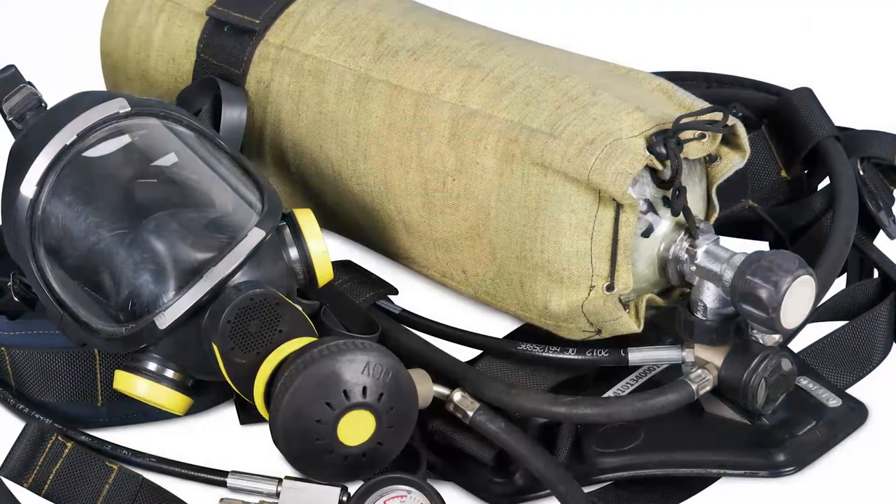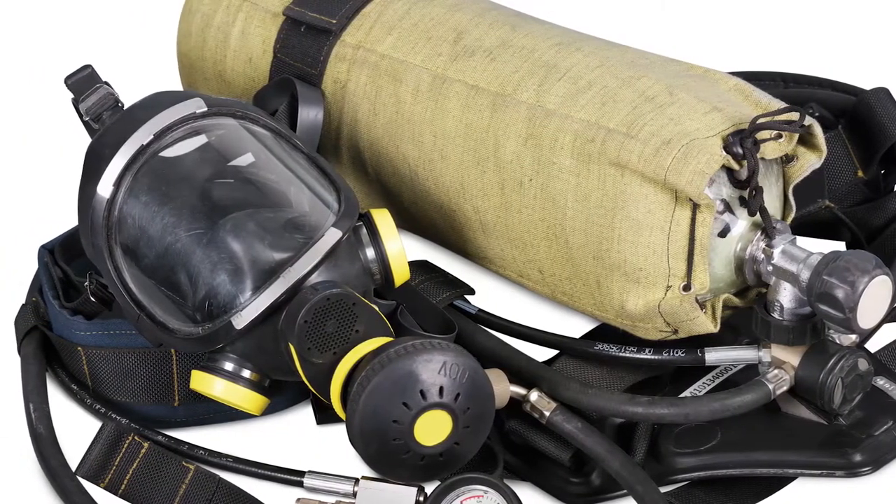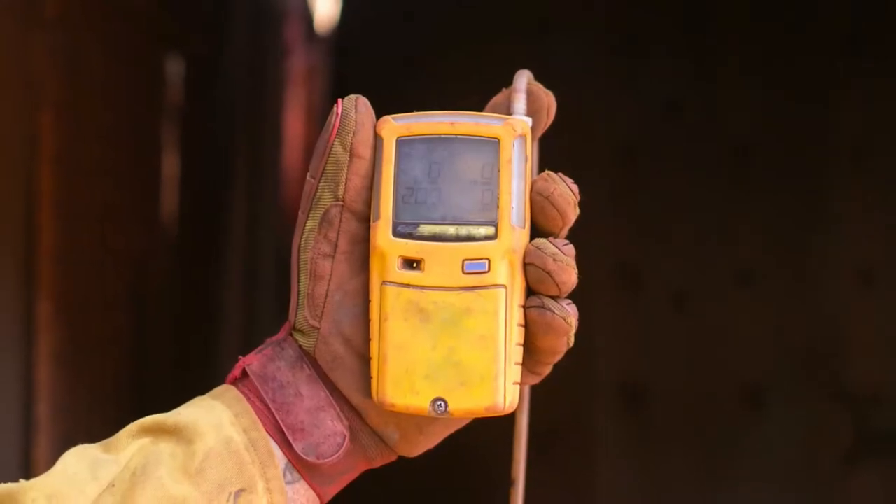When exposure to CO is a concern, workers must be equipped with appropriate safety gear including supplied air or self-contained breathing apparatus that provides workers with clean air, and CO or multi-gas monitors.